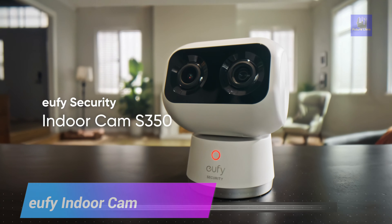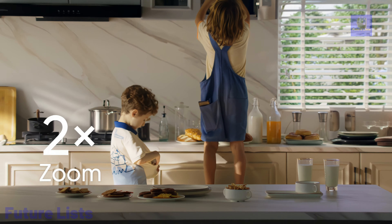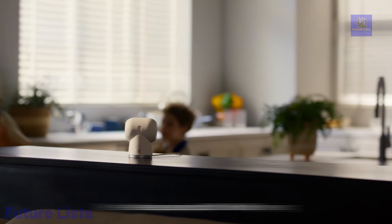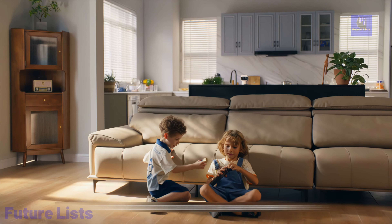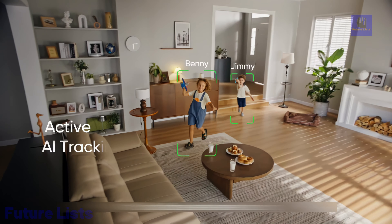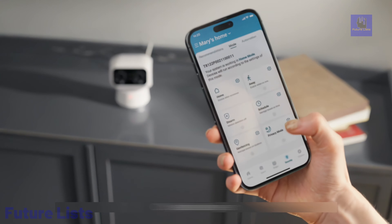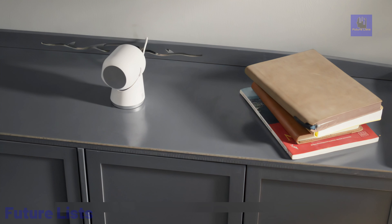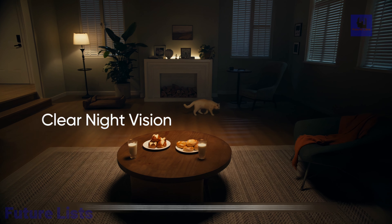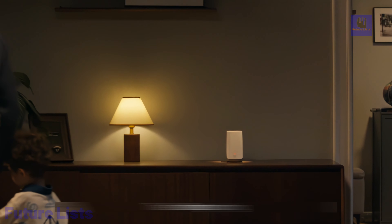The Eufy IndoorCam S350 UHD-A security camera is an advanced security solution that brings futuristic AI technology into your home. With its ultra-high-definition resolution, it delivers crisp and clear video footage, capturing every detail. Equipped with artificial intelligence, this camera can detect and identify human activity, reducing false alarms caused by pets or other non-human movements. Its smart integration with voice assistance allows you to control and monitor your home security with ease, offering top-notch video quality and intelligent features for peace of mind.